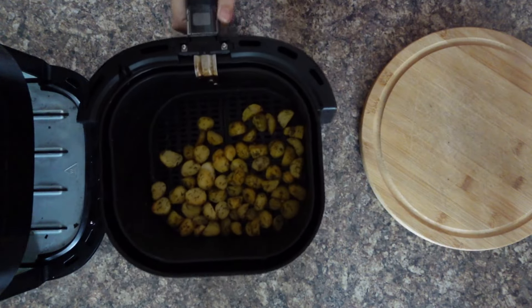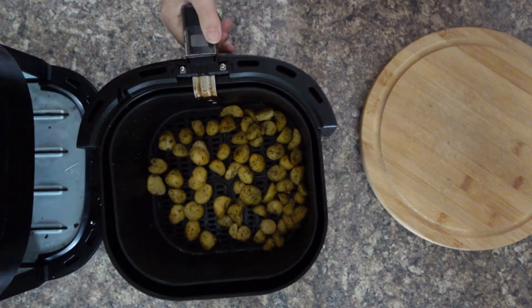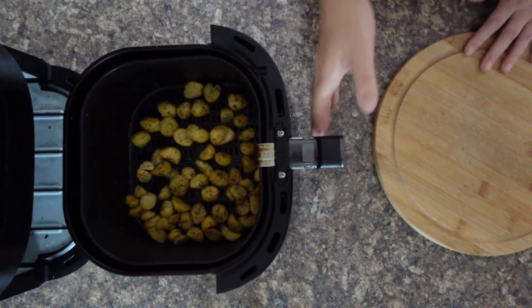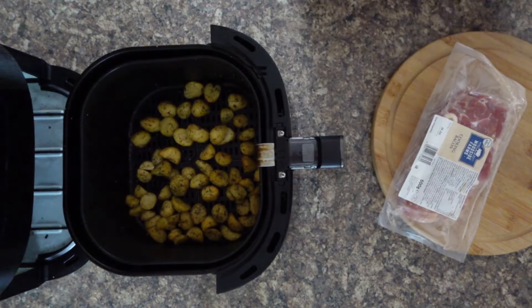Wow, they're looking really yummy! You can hear the crisp on them already. Now they just need some bacon adding in, so I've got some bacon and a knife ready.